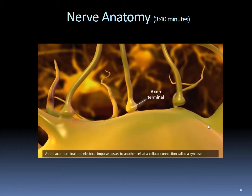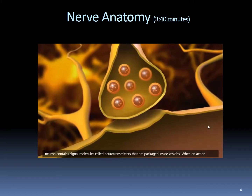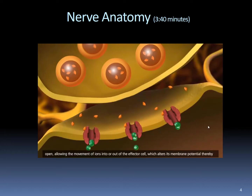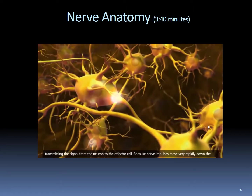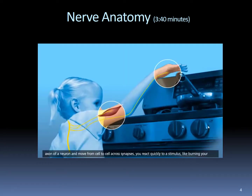At the axon terminal, the electrical impulse passes to another cell at a cellular connection called a synapse. The space between the presynaptic neuron and a postsynaptic cell is called the synaptic cleft. The presynaptic neuron contains signal molecules called neurotransmitters that are packaged inside vesicles. When an action potential reaches the end of a neuron, neurotransmitters are released by exocytosis into the synaptic cleft. Neurotransmitters bind to the adjacent cell at receptor sites attached to ion channels. The channels open, allowing the movement of ions into or out of the effector cell, which alters its membrane potential, transmitting the signal. Because nerve impulses move very rapidly down the axon and move from cell to cell across synapses, you react quickly to a stimulus like burning your finger.